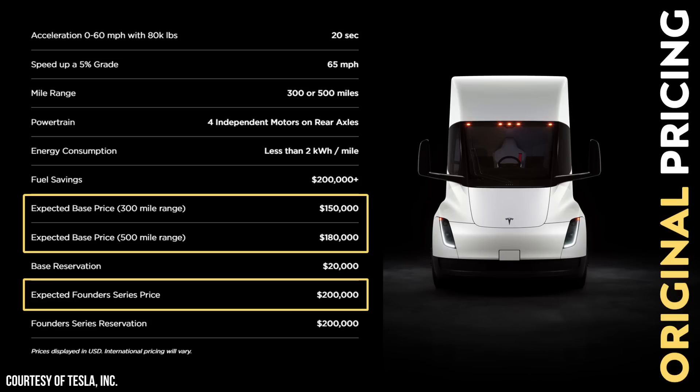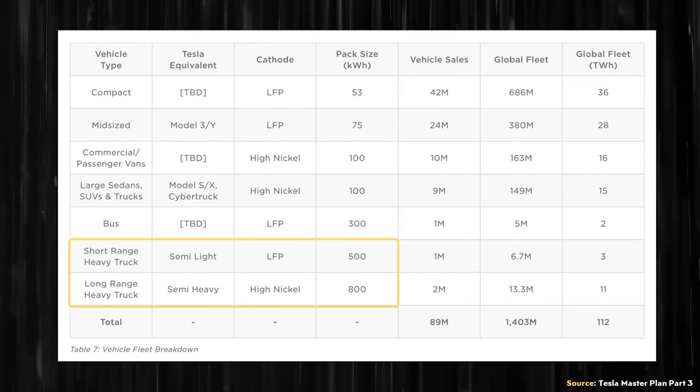With all of this in mind, if Tesla is indeed able to manufacture their own lithium-iron phosphate battery cells for this particular truck, I wouldn't be surprised at all if Tesla is able to offer this Semi Lite for around that $150,000 or less that they talked about back in 2017.